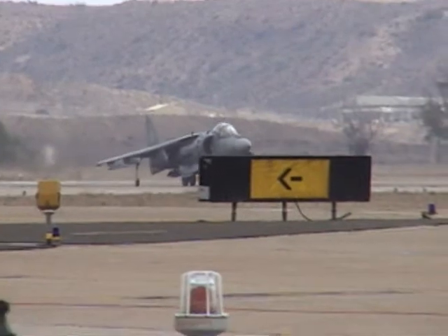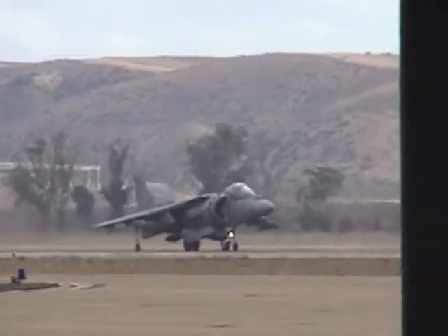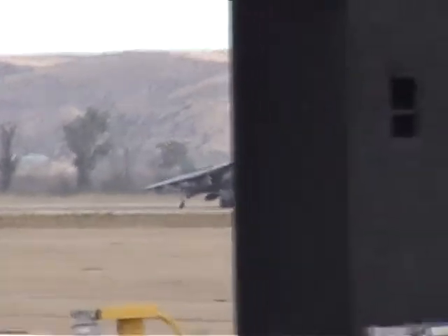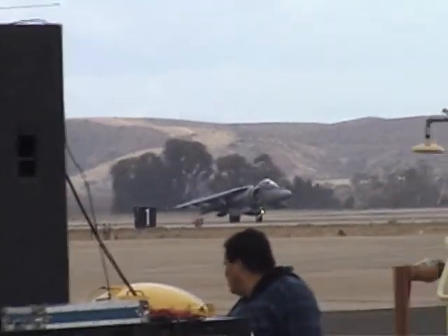The newest Harrier is equipped with these formidable features, plus an air-to-air and air-to-ground radar. As you will see demonstrated today, one of its primary missions is supporting the infantry while conducting close-air support.